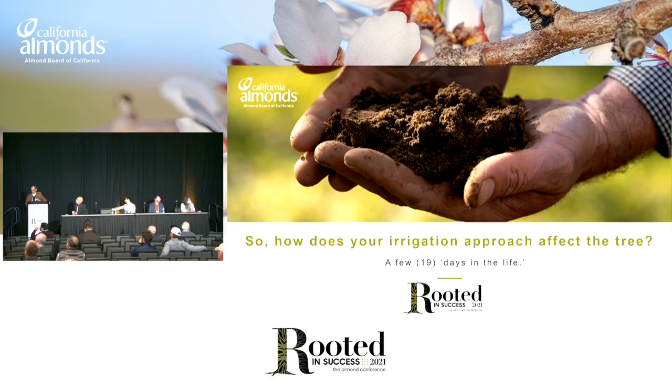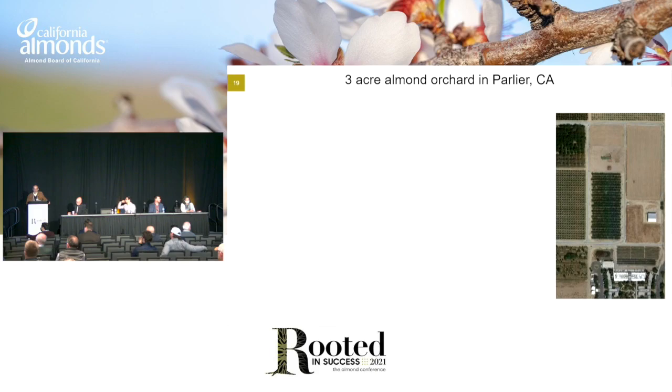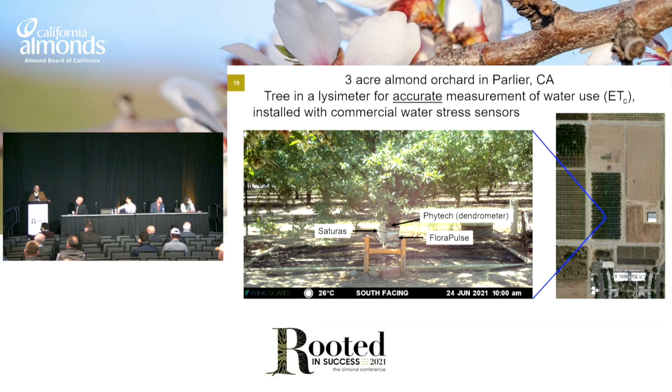How does your irrigation approach actually affect the tree and its stress? We've got a three-acre plot down in Parlier near Fresno, and in the middle of that plot is a tree on a giant weighing bucket scale. So we can actually measure the ET within a tenth of a millimeter for that tree. And it's pretty similar to all the other trees around it. We have lots of sensors on that tree this year — we put a Fluoropulse on, a Saturus on, and a Phytec on. Unfortunately, the Saturus didn't work this year, but at least we have those other two.